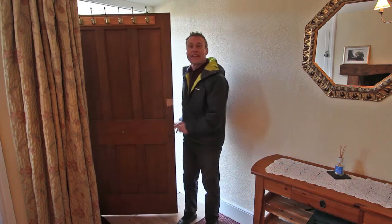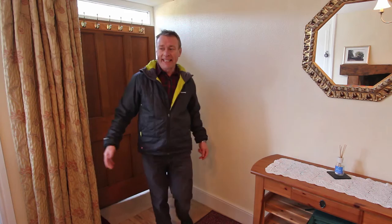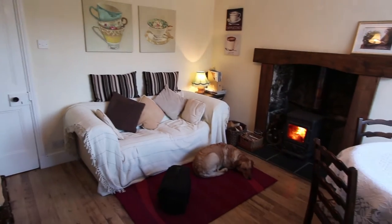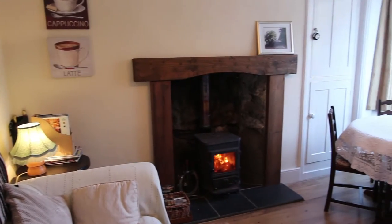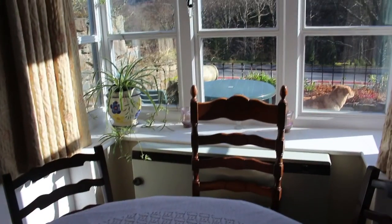Now, there's one thing that any cottage is not complete without, and that's an open fire or a wood burner. As you come in here it's really welcoming. It's a lovely fireplace and this wood burner really suits the dimensions of the room. As well as the ambience of the room, which speaks for itself, there's a lovely view out the front of this bay window.